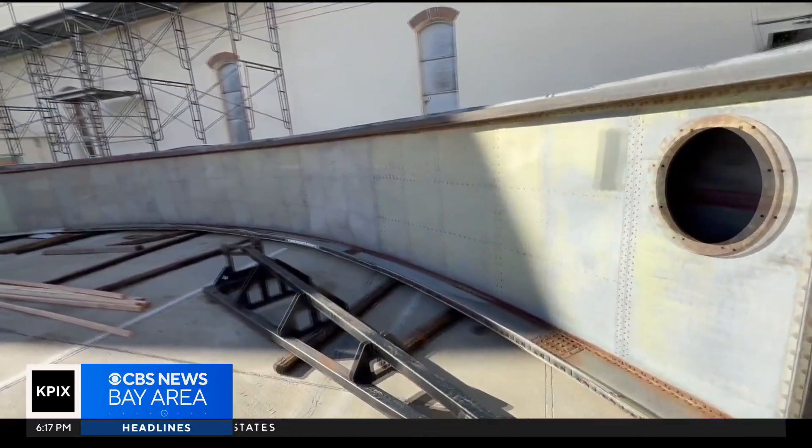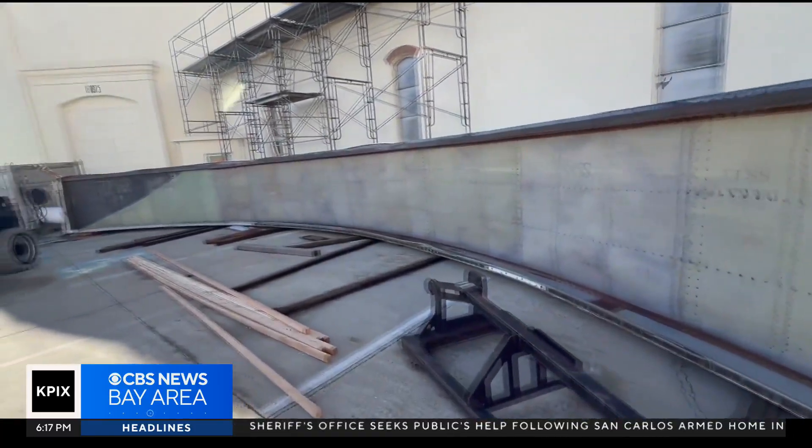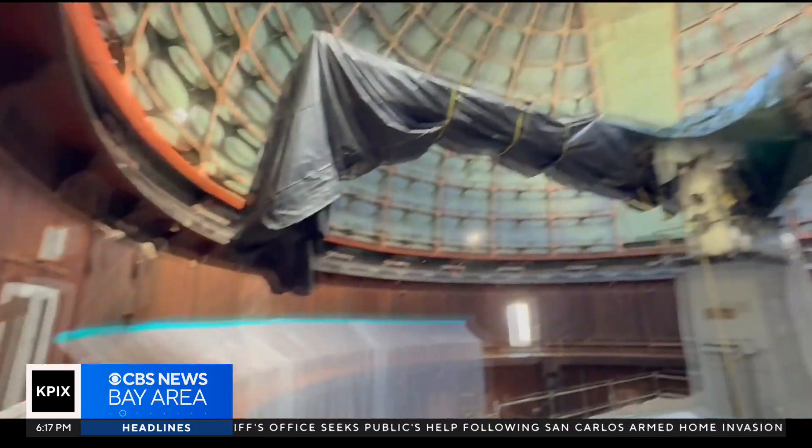The Lick Observatory is asking for help funding these repairs. You can donate on the Lick Observatory website.